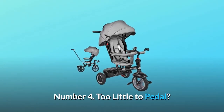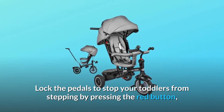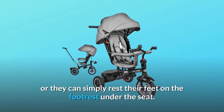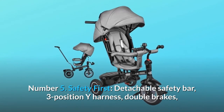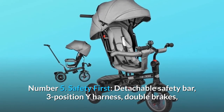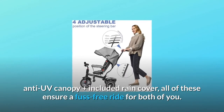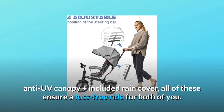Number 4: Too little to pedal. Lock the pedals to stop your toddlers from stepping by pressing the red button, or they can simply rest their feet on the footrest under the seat. Number 5: Safety first. Detachable safety bar, three-position Y harness, double brakes, anti-UV canopy plus included rain cover — all of these ensure a fuss-free ride for both of you.